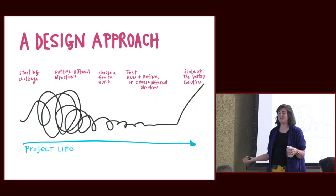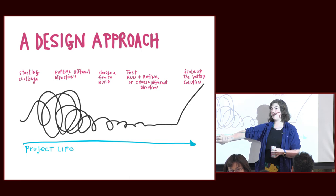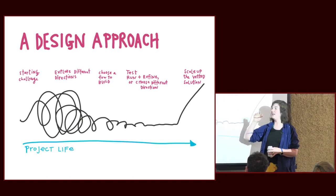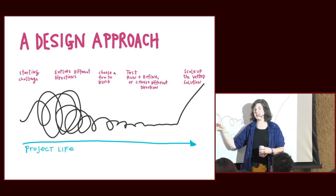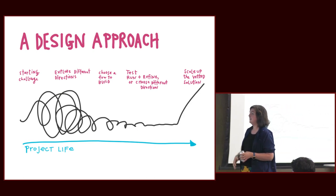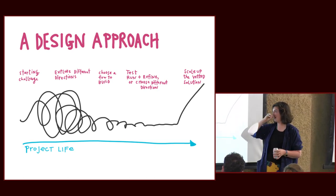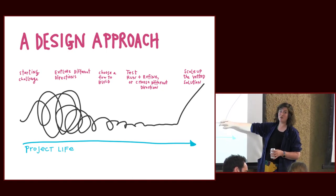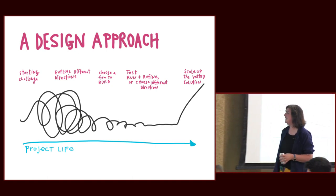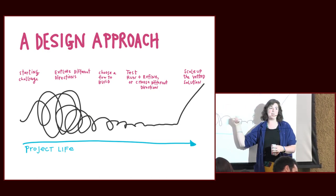That's not how government innovation or policy projects typically work. Typically it's: we have a problem, let's get a lot of people into a working group, write a memo, invest lots of resources, get a giant budget, and just build that thing. With a design approach, we spend a lot more time upfront in this messy, ambiguous space of saying: what actually is the problem, who is our audience, what are we actually trying to solve for? We explore a lot of different directions, then gradually narrow down — there is value here, here are the people we are trying to serve, here is our perspective. Test that, and only if it tests well, invest a big budget into it. This is not how policymaking is typically done, and this is what you'll hopefully feel in our mini workshop today: getting comfortable being in this ambiguous space where you can't solve the problem right away.